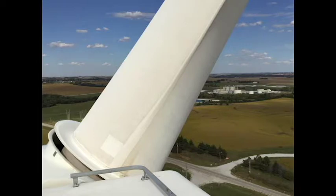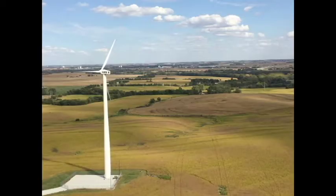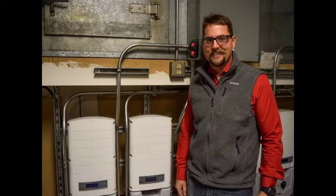Once he got to the top, he was able to see the edge of Lincoln, including UNL's East Campus. If you are interested in learning more about alternative energy, go to John's Extension page or the Streaming Science Field Trip link in the description. John is helping Nebraska go green!